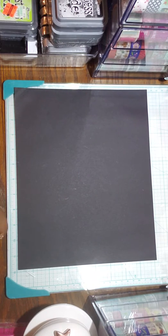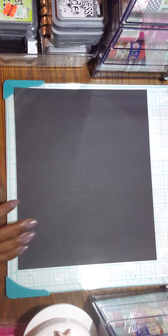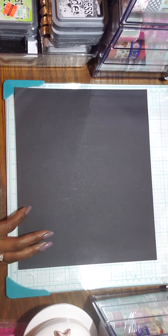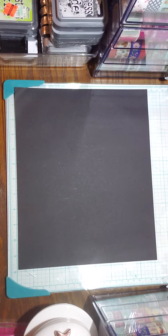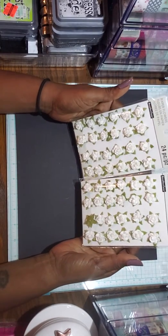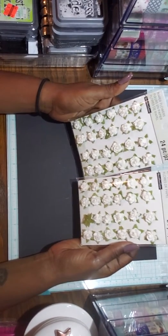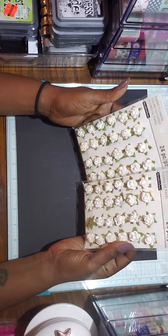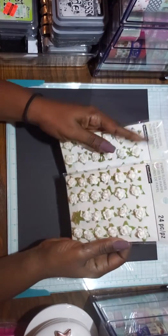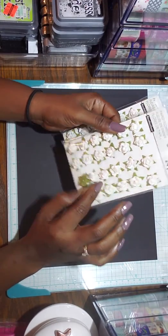Hi guys, welcome back to my channel. I'm back home to share some hauls with you guys. The first haul I'd like to share is from Michaels — I picked up some more of these paper flowers by Recollections, 24 flowers, and I think these were $4.99 or $5.99.